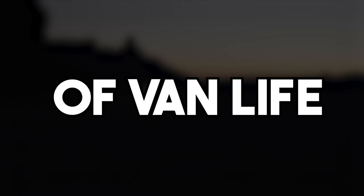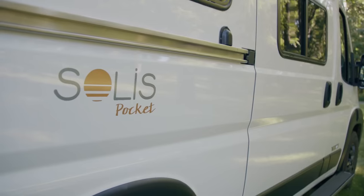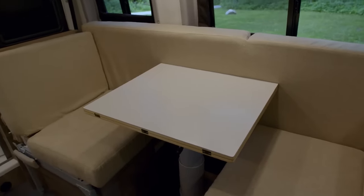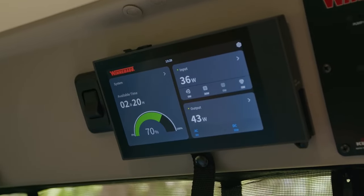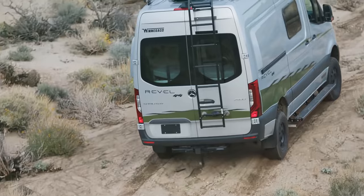Ever wondered about the allure of van life? The early years of this decade highlight the need for occasional escapes from routine. Luxury trailers and converted vans offer comfort without airport hassles. These compact marvels boast high-end amenities like gourmet kitchens and plush bedding.